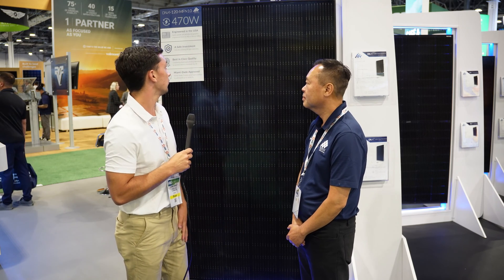Hi everybody, Jack here from Solar Surge and today I'm joined with Frank Pham, the co-founder and head of engineering and technology over at Aptos Solar Technology based out of the Bay Area in California. Today we're here together at the RE Plus convention in Las Vegas to talk about the Aptos DNA 470-watt module.